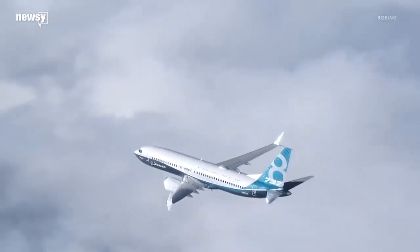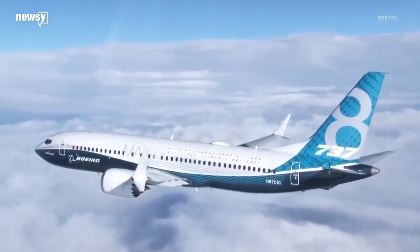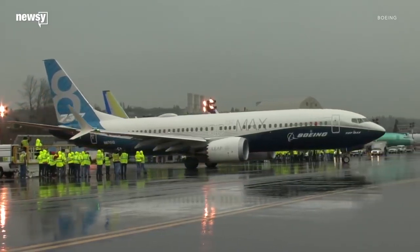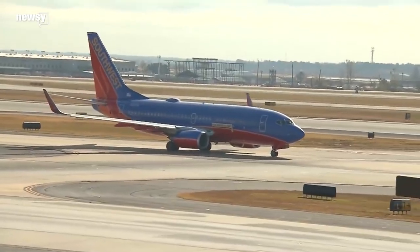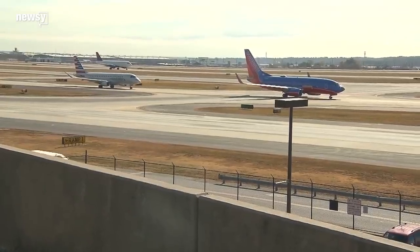Boeing says it worked with the FAA in developing the updates. The company said before the groundings it expected to have the fixes rolled out by April. With its planes on the ground until further notice, it's likely Boeing engineers feel the heat to get a solution out ASAP. It'll have to be enough to make the governments and airlines that grounded the plane confident it's safe.